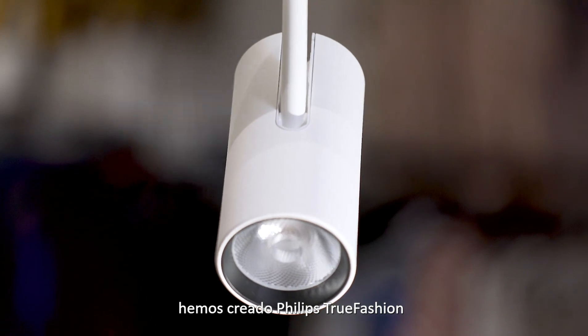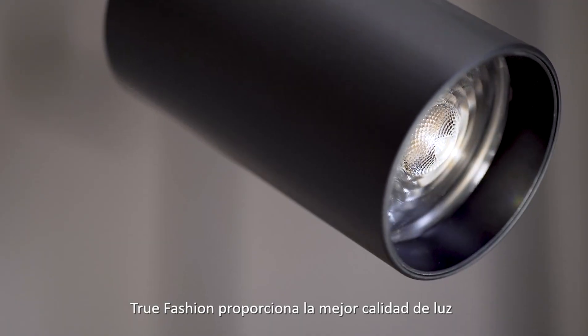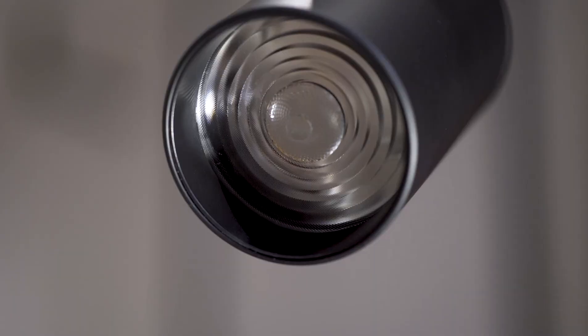For Fashion Retail we have created Philips True Fashion. It is a dedicated spot range to meet the needs in fashion. True Fashion is delivering the best quality of light with fashion proof optics. It is taking away any uncontrollable spill light.